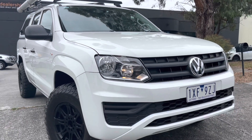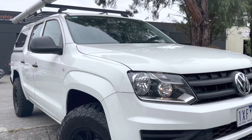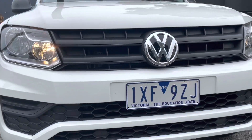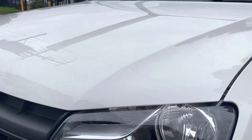Hey guys, Jade here from Dealership Direct, and thanks so much for taking the time to watch another one of our video presentations. Today we're going to be taking you through our 2018 Volkswagen Amarok in a TDI 420 high ride. It is ready for immediate delivery down here on our showroom floor.